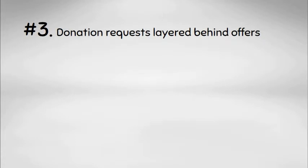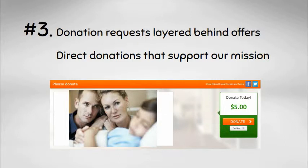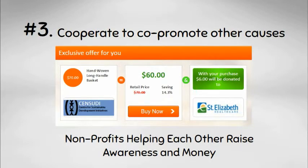Next, Go Yodel gives us a way to present donation requests with business offers resulting in direct donations that support our mission. We can also cooperate with other nonprofits in the network to cross-promote each other's cause.